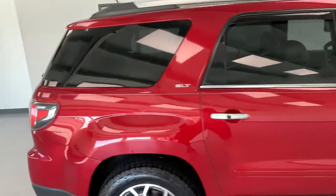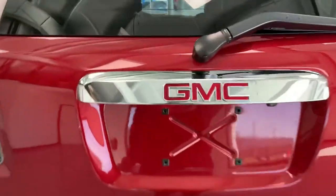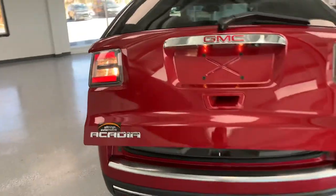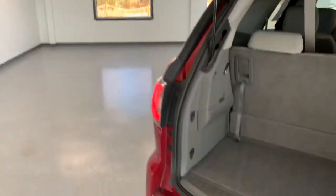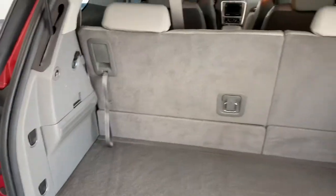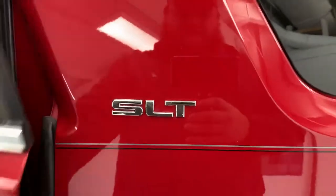Third row seating, has the captain seats in the second row. It's got a backup cam there. Opening up the liftgate here — it's got the assisted lift gate in the back. A little bit of extra room back here. The third row seats do fold down so you can have extra storage if you need to. Button here to close it up. SLT badge.